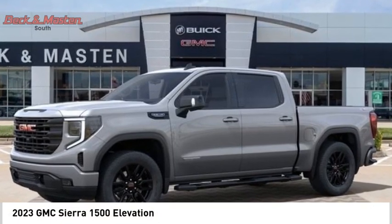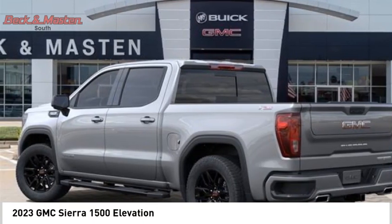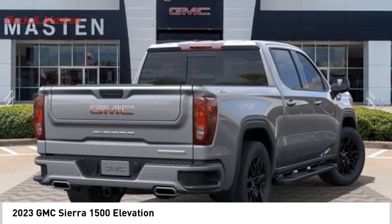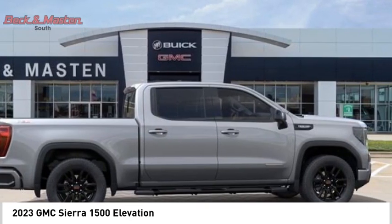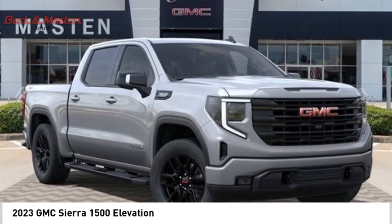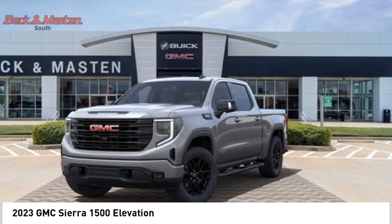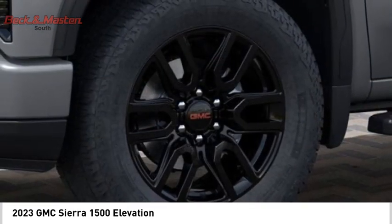We are pleased to show you the 2023 Sierra 1500. The GMC Sierra is a full-size pickup with all the functionality you could expect. With multiple trim levels, the GMC Sierra provides a wide range of features for you to enjoy. Power and advanced technology can both be found in this fantastic truck.